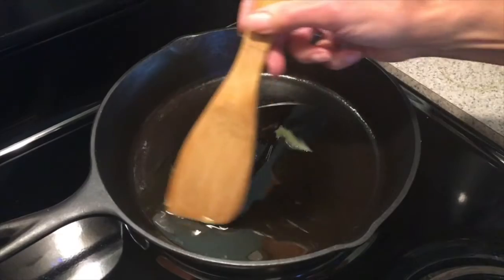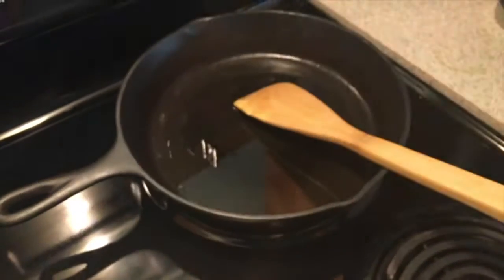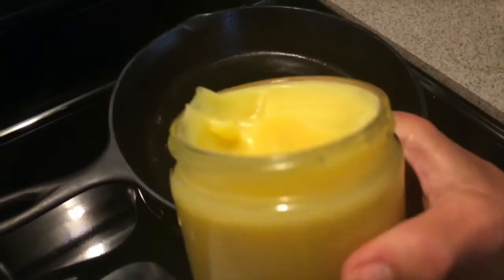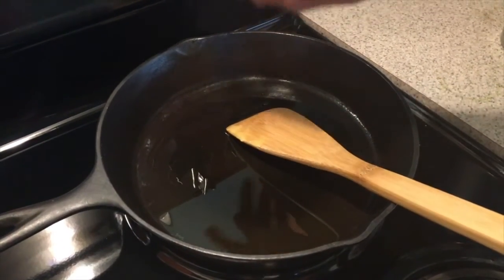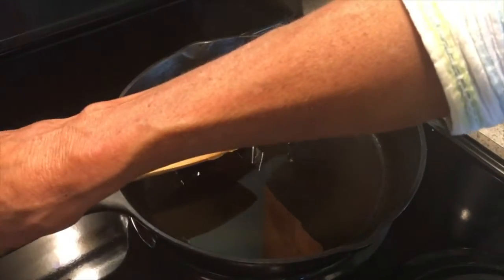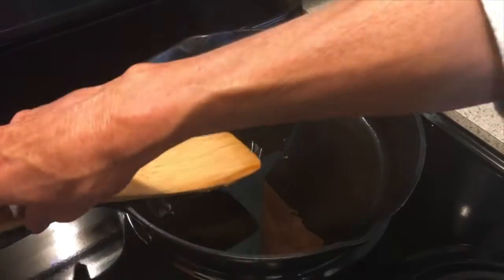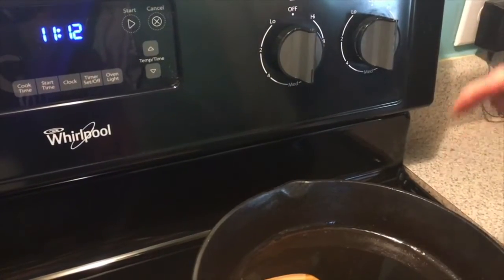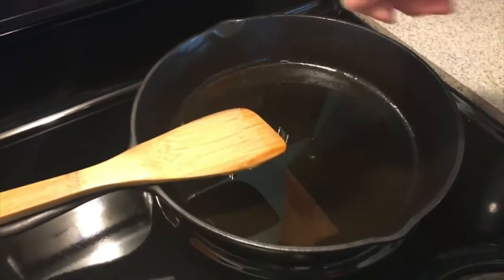For the omelet, I melt two tablespoons of organic pasture-raised ghee — Organic Valley brand — in a cast iron skillet on medium heat for two minutes. Even though you saw the sealed jar, I take it from a jar with no label. After two minutes it should be melted and well distributed. I turn it off while I whisk the eggs.